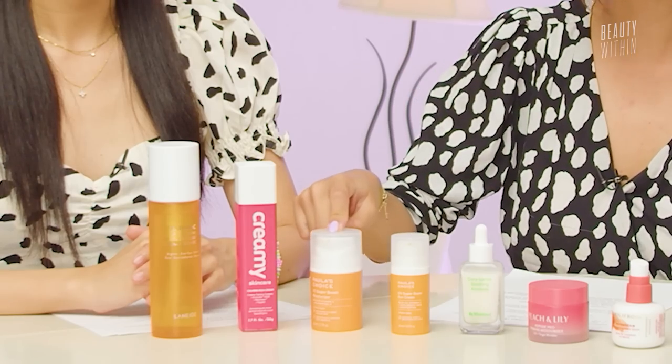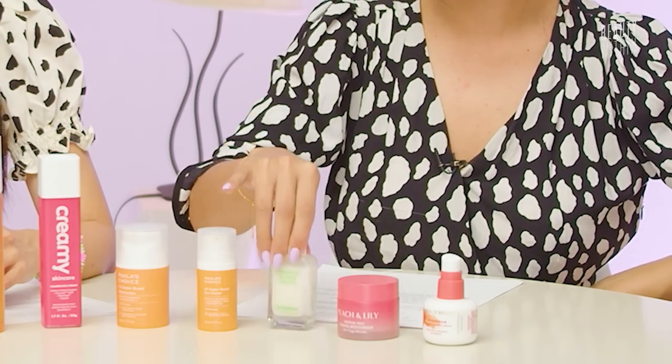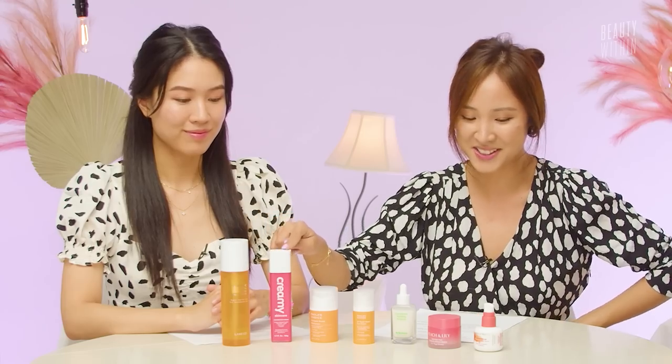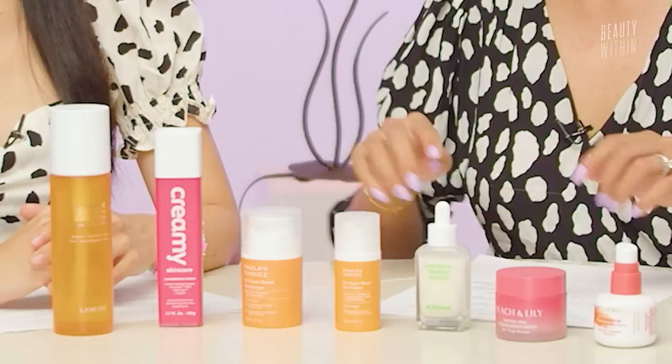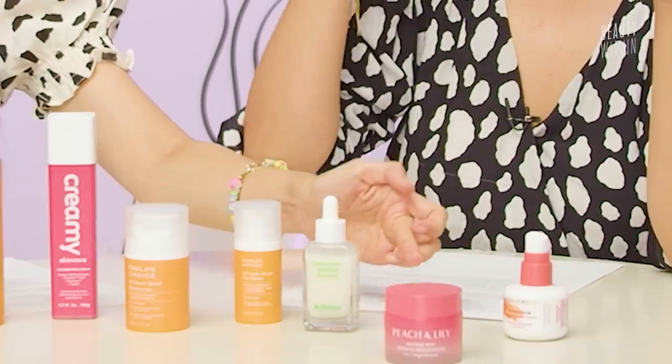Those are basically our roundups. If we had to choose standouts: really pleasantly surprised by the formula of the Paula's Choice — it's so delicate for what it does for vitamin C. Love the Wishtrend ampoule, highly recommend. Obviously love the Peach and Lily. Didn't actually get to try the Creamie, so maybe I will. The Holly Frog is a bit overpriced, so those are the top three picks. Mine is just: the Peach and Lily, boink.